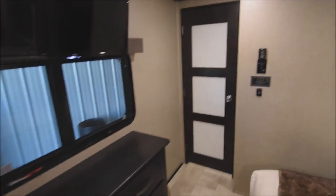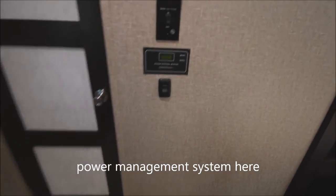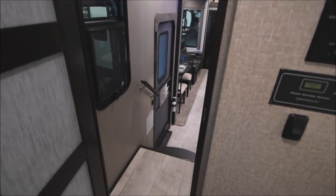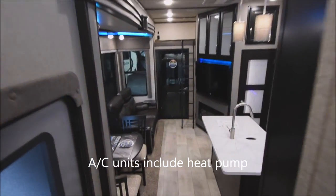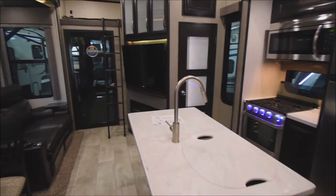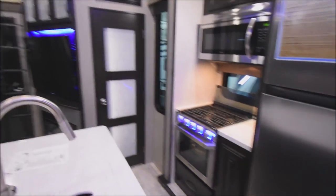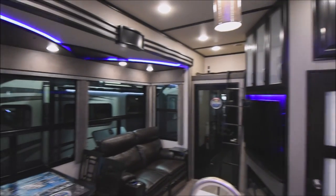Looking back over here — power management system controls, slide-out controls, and a thermostat control remote. Don't forget, these AC units include a heat pump as well. So if it's not cold enough to fire up the 35,000 BTU furnace, the heat pump function on the rooftop air units may just get you through.